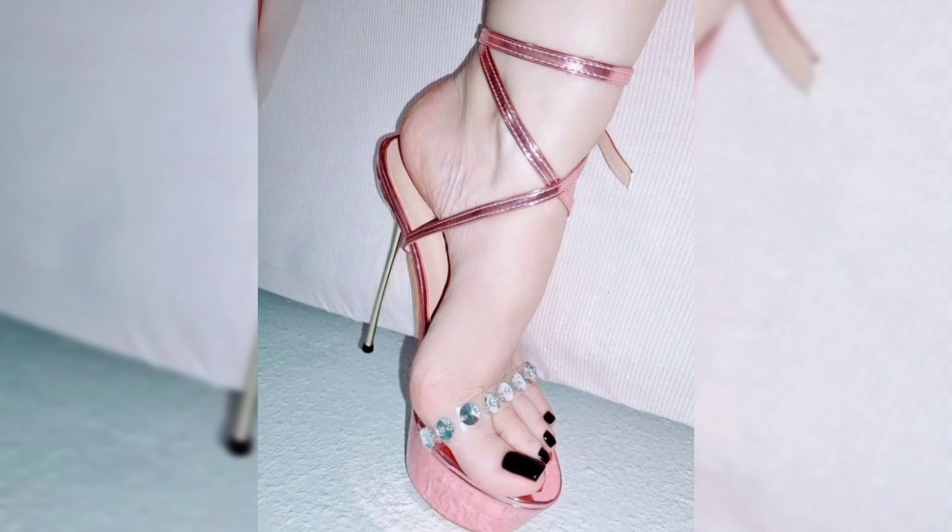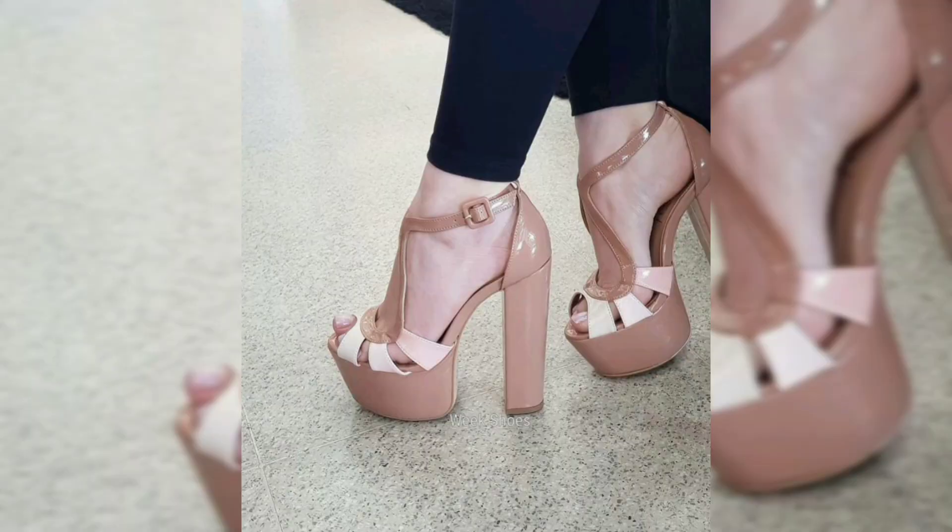Say goodbye to sacrificing comfort for fashion — these sandals have it all. Watch my video till the end. Thanks for watching!